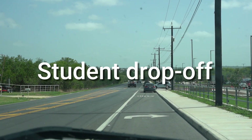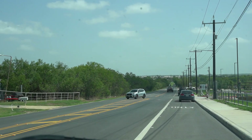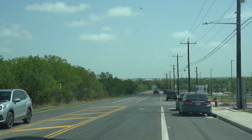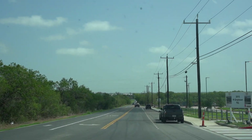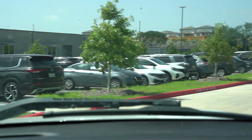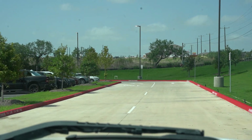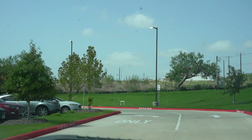We're now going to discuss the drop-off procedures at Honor Elementary. As you approach the school, our first gate will be the north gate. For drop-off, you're going to make a right turn onto the property. You'll notice we have a crosswalk here for our student walkers, and as you come around to the right, you're going to see a turn-only lane — you want to be in that lane.